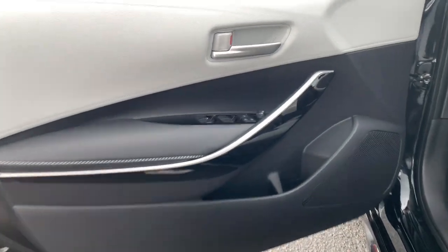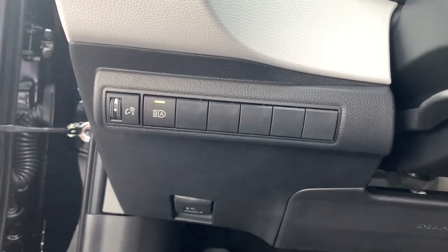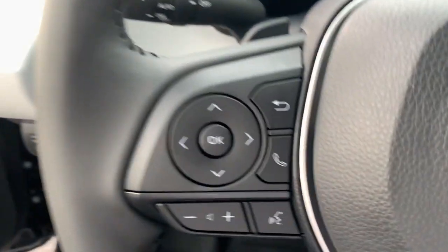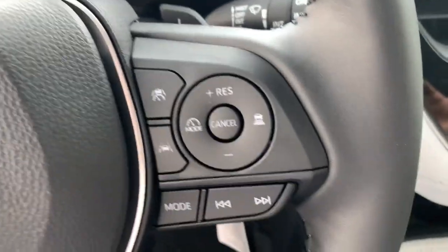The following are some of this vehicle's highlighted options: navigation system, heated driver's seat, keyless entry, fog lamps, backup camera, satellite radio, heated mirrors, dual-zone AC, steering wheel audio controls, and power driver's seat.